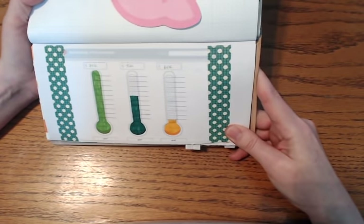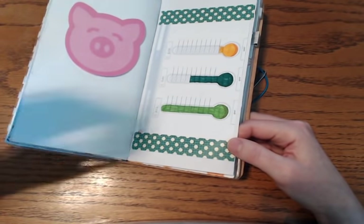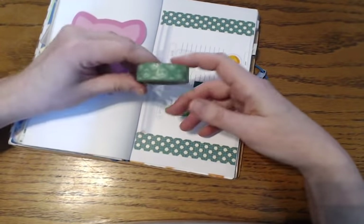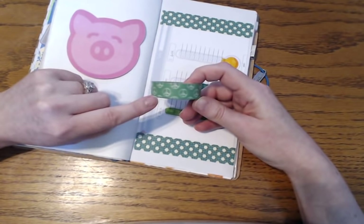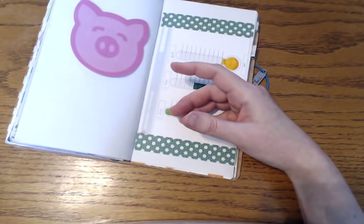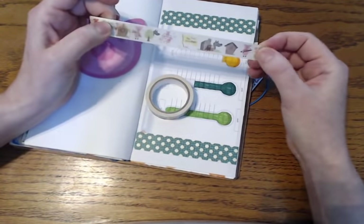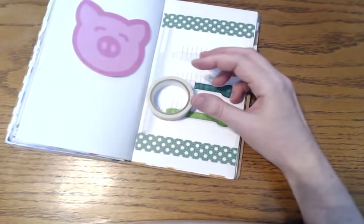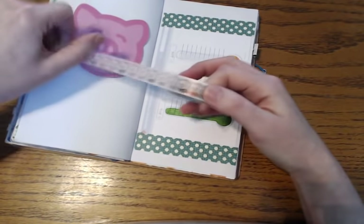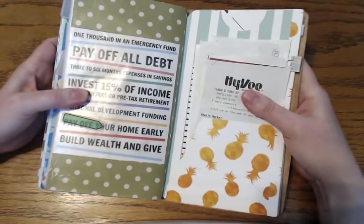This is another great printable from frugalmama — a savings thermometer tracker. I just think it's adorable to track your savings that way, and these are for three different goals that we have. I washi-taped this in with this washi, which I also love. For washi tape, if I had to pick a favorite it would be this one — the green is for money and the peace sign is for Dave's 'financial peace' — so I probably use this one the most.